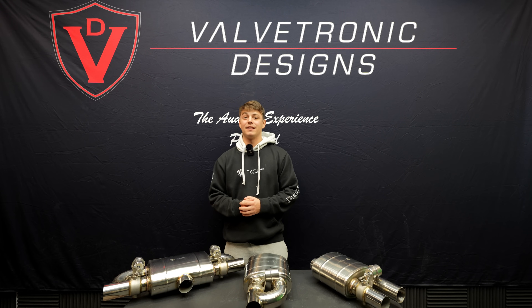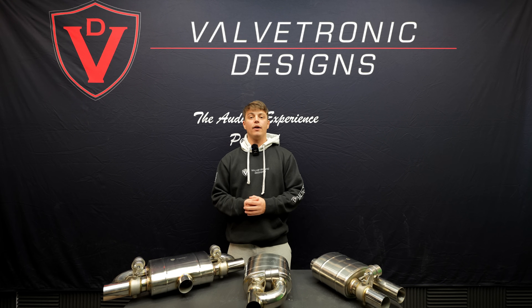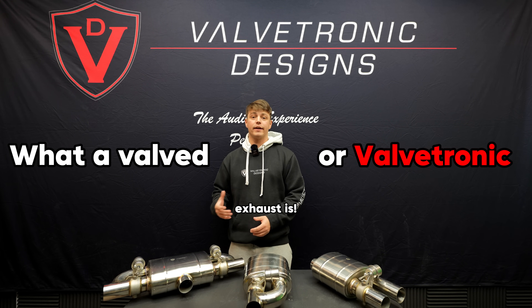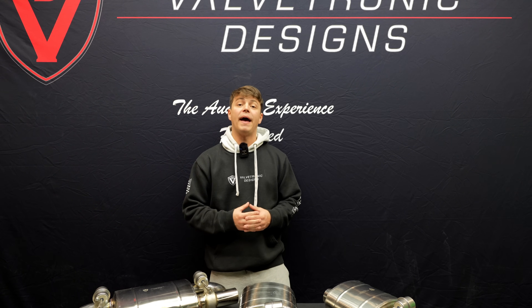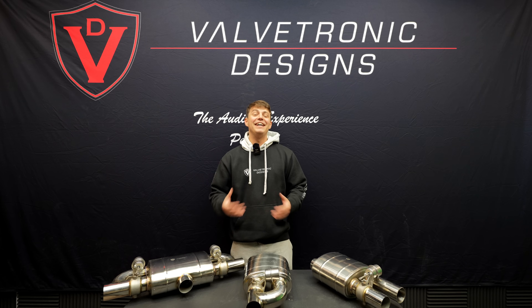Hello everybody. Welcome back to Valvetronic Designs. Today we're going to be explaining what a valved or valvetronic exhaust is. A valvetronic exhaust is an exhaust that has multiple pathways of exhaust flow, changing the volume of the car's exhaust noise.